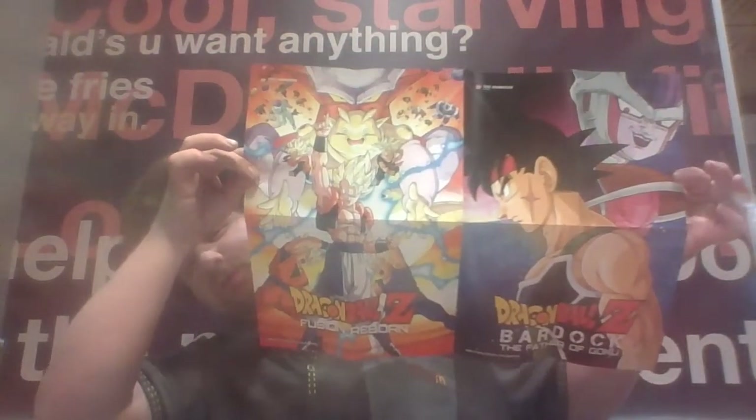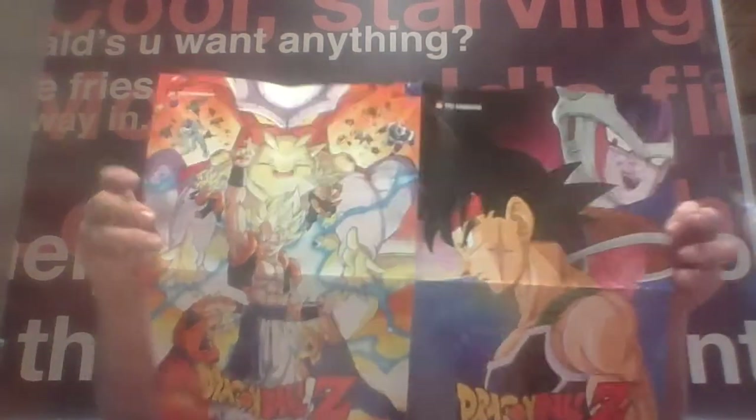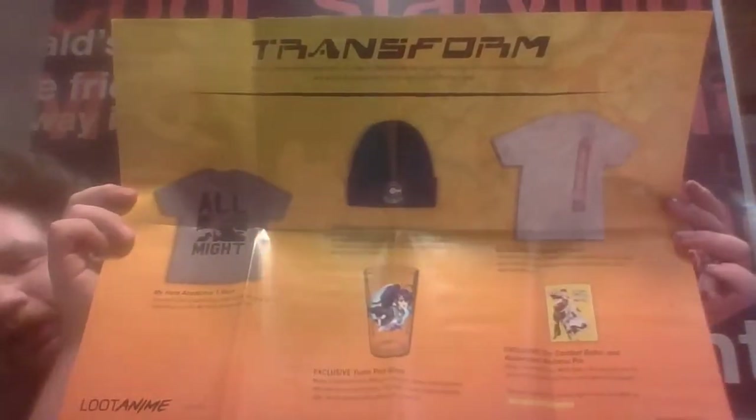A trend poster — it's like a one-piece poster of the two movies I just mentioned. And of course, one thing I find awesome with these crates: every crate has a poster, and every poster on the back shows you every item that is in that crate.